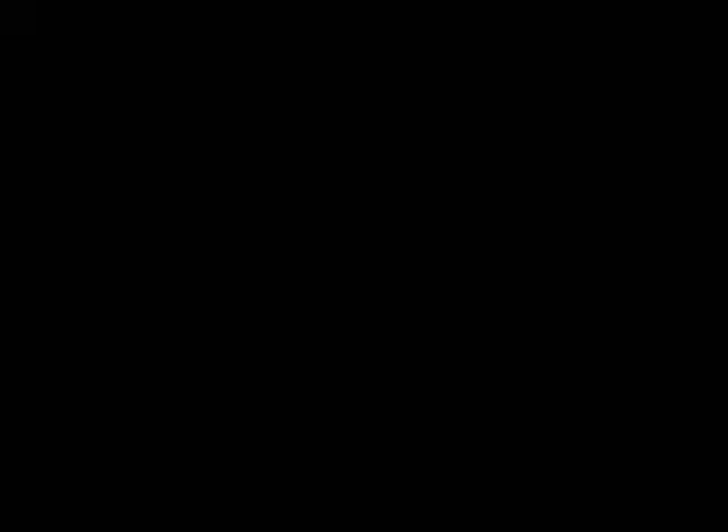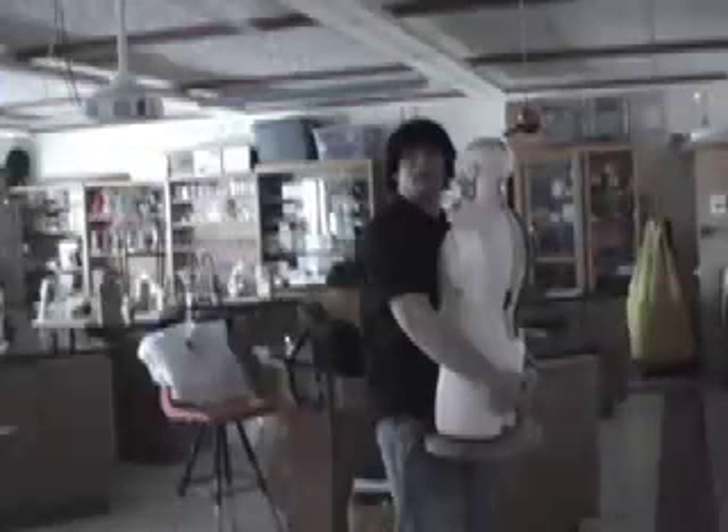I hear music. Someone's screwing around in a lab. Let's go get them. This is a video about lab safety, of what to do and what not to do.